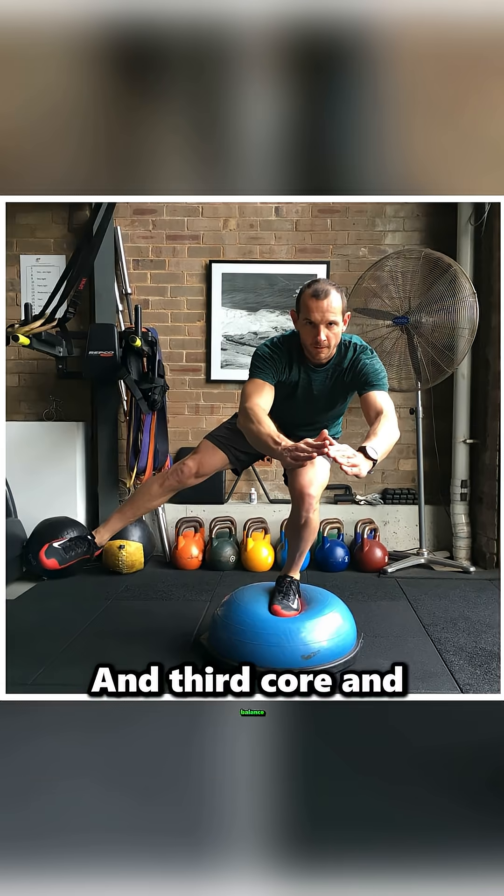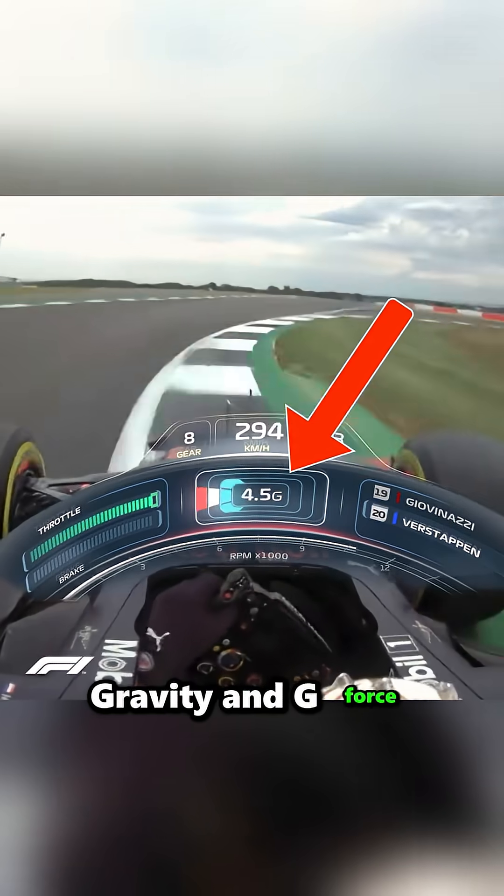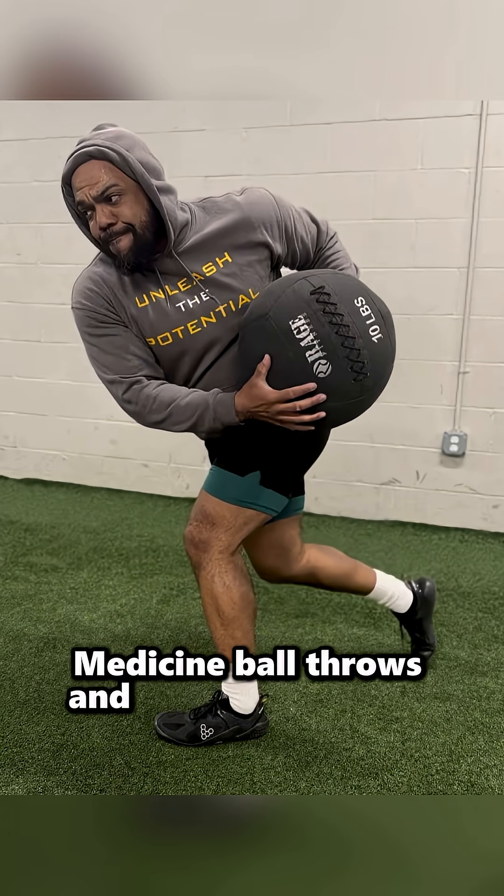And third, core and balance. Every muscle in their torso is constantly fighting gravity and G-force. That's why they spend hours doing balance planks, medicine ball throws, and dynamic stability work.